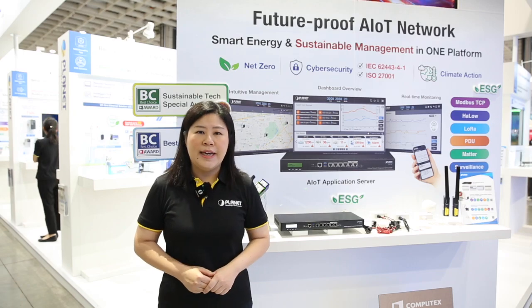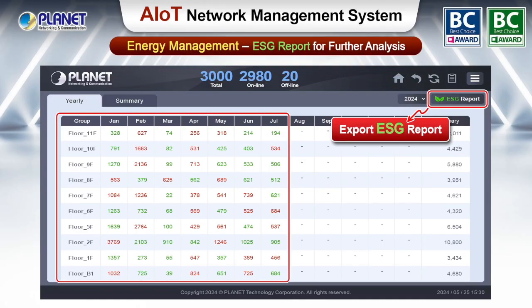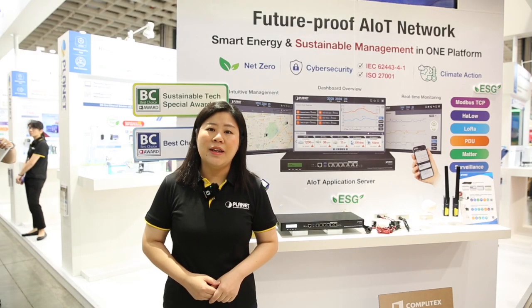The platform can also display carbon emission data, and we provide an ESG report generator that can directly export the data and allow ESG personnel to directly receive data reports for analysis.